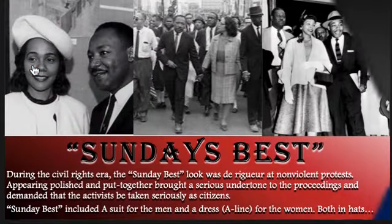Next, we're going to talk about the man himself and his wife — Martin Luther King. During the Civil Rights era, the Sunday best was a look de rigueur at nonviolent protest. Appearing polished and pulled together brought a serious undertone to the proceedings and demanded that the activists be taken seriously as citizens. The Sunday best included a suit for the men and a dress, usually A-line for the women, and both in hats. As you can see in this picture, here is Coretta Scott and Martin Luther King. Amazing people.